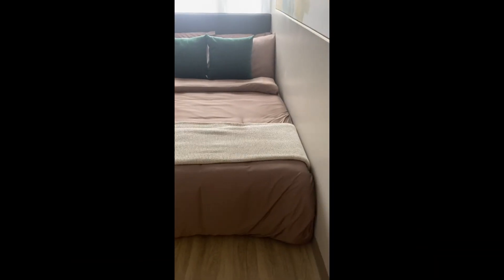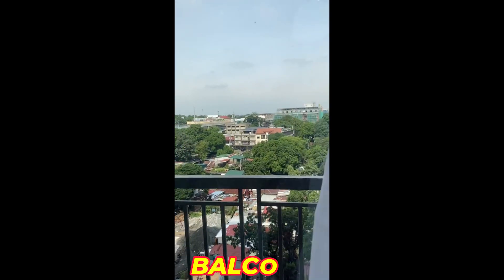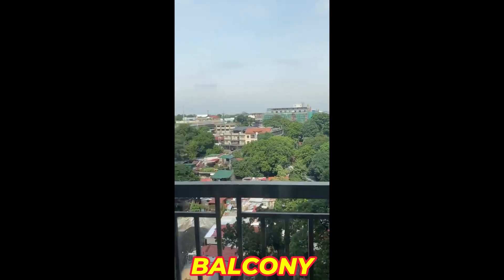You can even fit a queen-sized bed in here. And this unit comes with a balcony — we have a balcony.